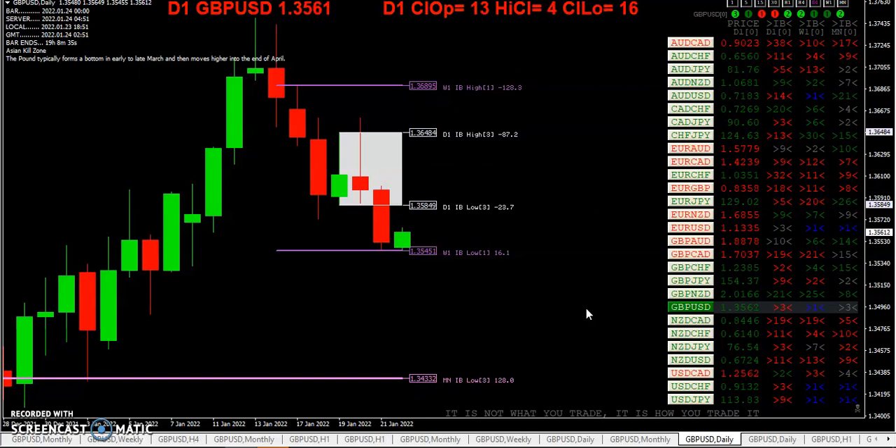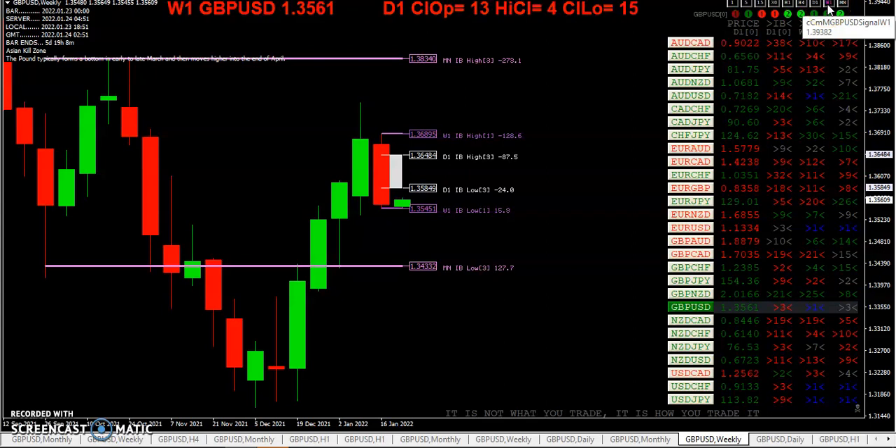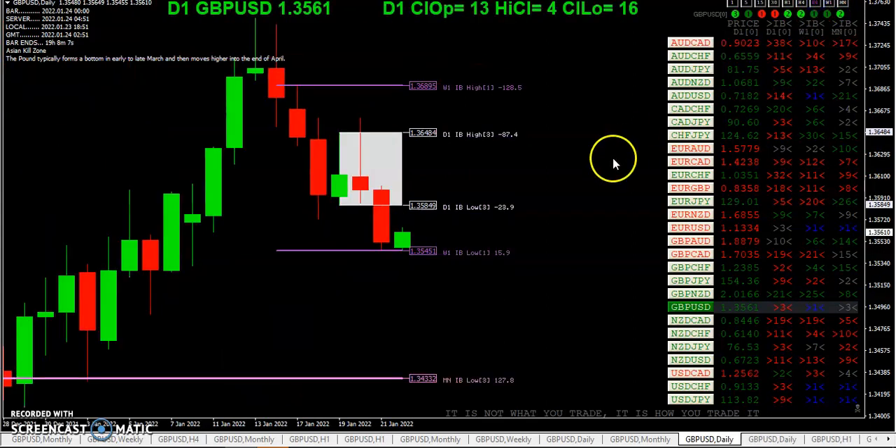We put in an inside bar three days ago and we broke out of it on Friday. Note we touched that weekly inside bar low from one week ago. Last week was an inside bar — we touched the low — so we're looking to see a breakout here, whether it happens to the downside or the upside. I'm pretty sure we'll probably have a breakout sometime this week.